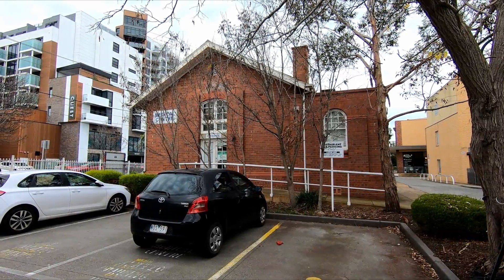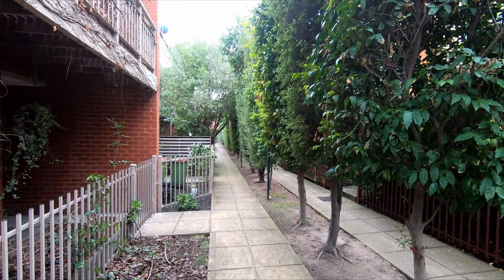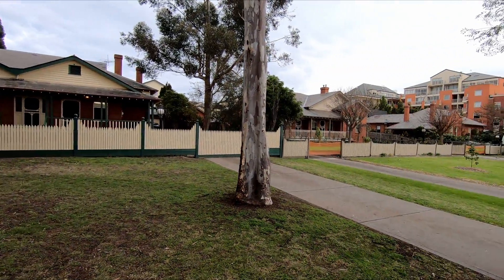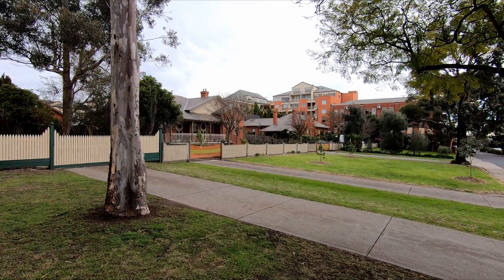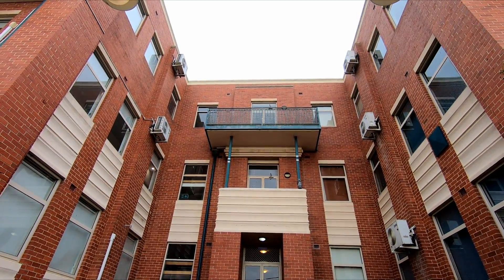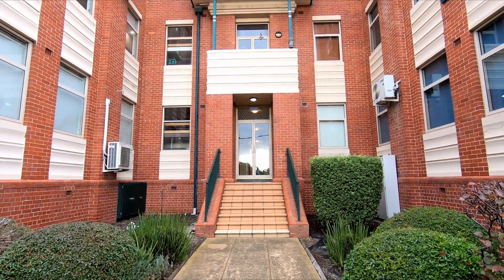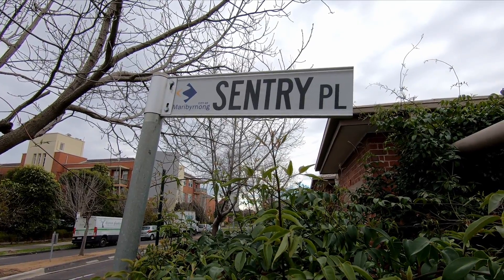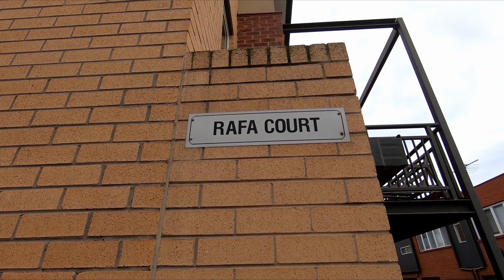It has retained most of its heritage despite being developed into housing in the late 1990s and early 2000s. These three bungalow houses were built for the unit's commanding officers, while these two large administration buildings to the rear, built later in 1940, have been converted into apartments. The street names also reference the site's past, such as Rimfire Walk and Raffa Court, which is a nice touch.